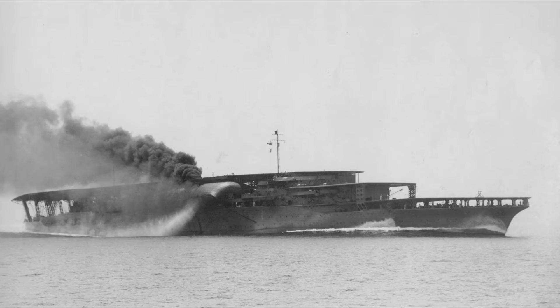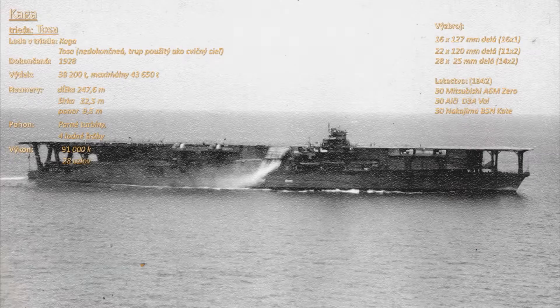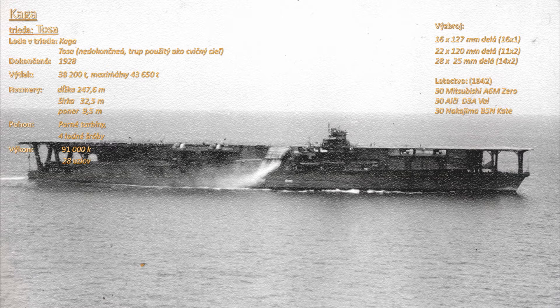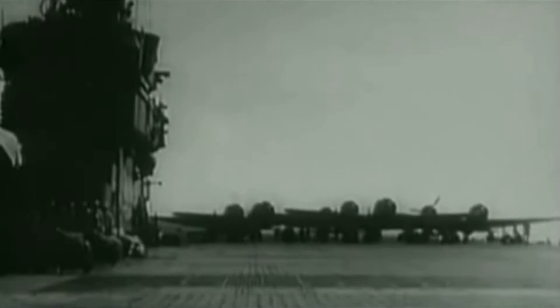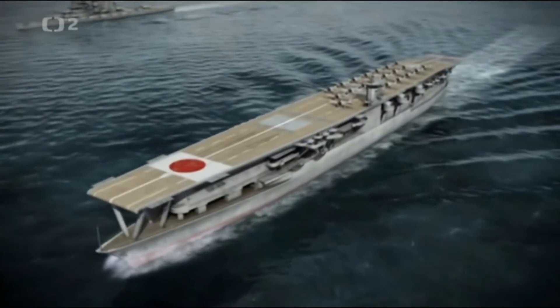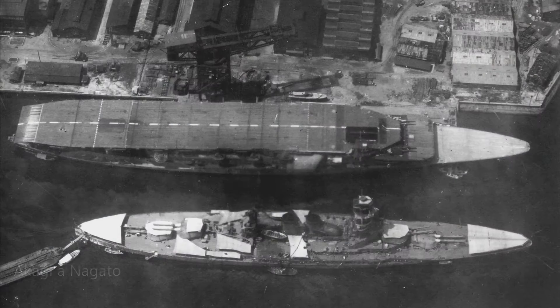1. septembra 1923 zasiahlo Japonsko silné zemetrasenie, ktoré poškodilo v lodenicách rozostávanú Amagi, hotovú zhruba na 40%. Jej trup bol zošrotovaný a ako náhrada bola vybraná Kaga, ktorá mala byť jednou z bojových lodí triedy Tosa, zrušených za rovnakých podmienok Washingtonskej dohody ako trieda Amagi. Akagi bola dokončená v marci roku 1927, o rok neskôr lodenice dokončili aj Kagu. 30. novembra 1929 nahradila Kaga Akagi v prvej divízii lietadlových lodí, ktorá bola presunutá do rezerv.